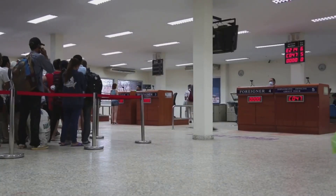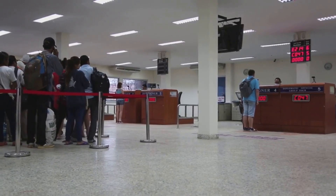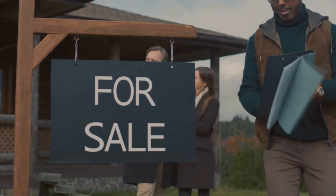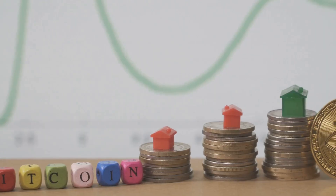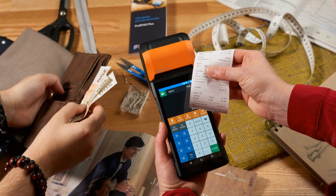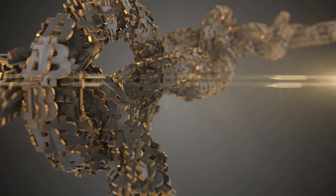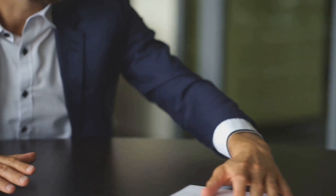Say goodbye to lost paperwork and endless lines at government offices. Blockchain streamlines these processes, making them faster and more efficient. Thinking about buying a house? Property titles are transformed into digital tokens, making them easily transferable and verifiable. This allows you to transfer ownership instantly, without the delays of traditional methods. All transactions are conducted securely with cryptographic protection and recorded transparently on an immutable blockchain ledger. This approach significantly reduces the risk of fraud and eliminates expensive middlemen, saving you time and money.